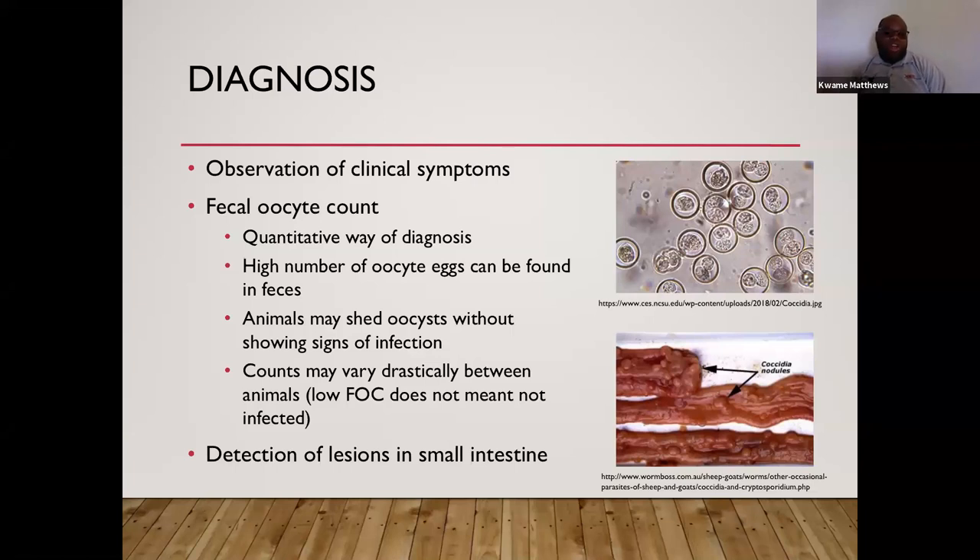When an animal dies, you can also perform a necropsy. If you do, you can see nodules on the small intestinal lining, which confirms coccidia is present in your herd.